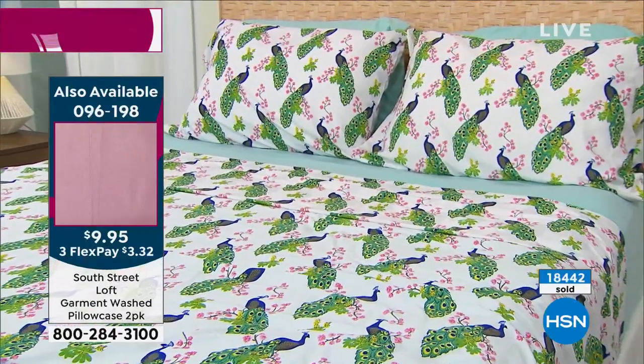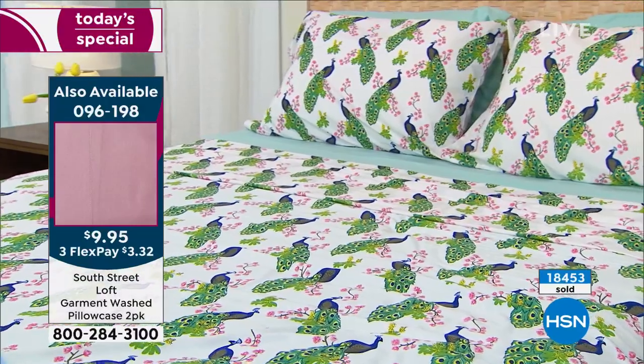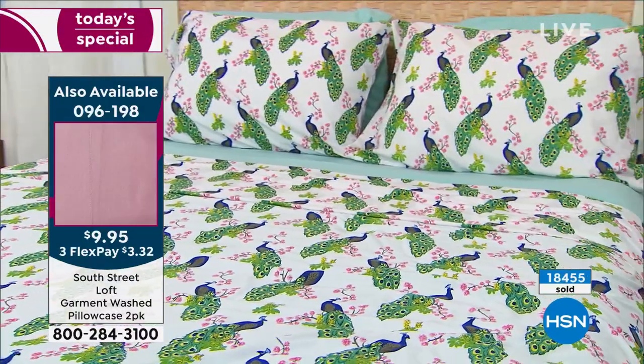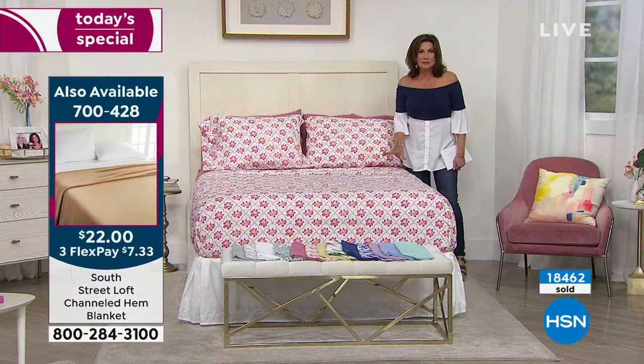We also have extra pillowcases available, but we're already very limited — two-thirds of our quantity completely ordered. Less than 1,000 remaining now. If you want the extra pillowcases, you need to order those soon. They could sell out even before my next presentation at 11 o'clock.